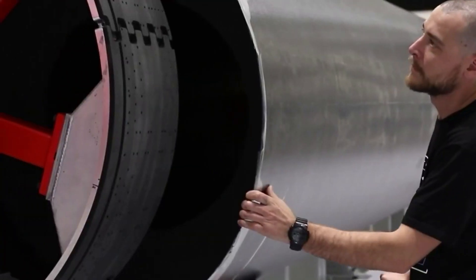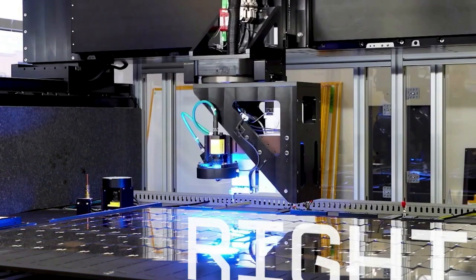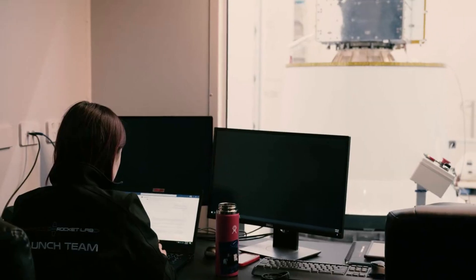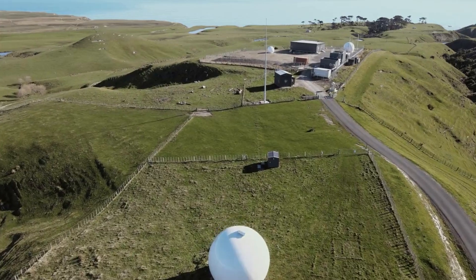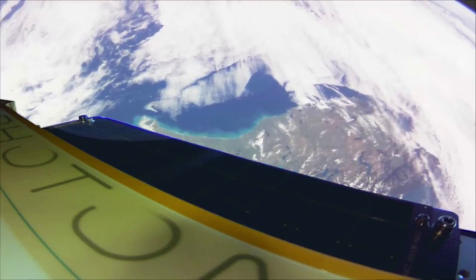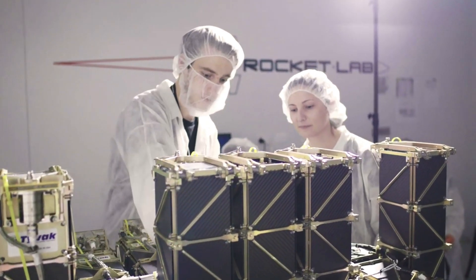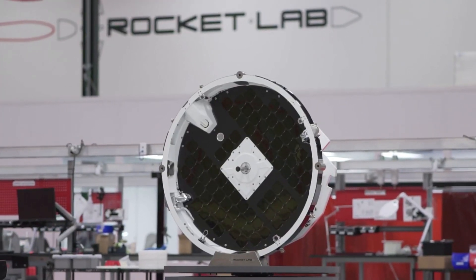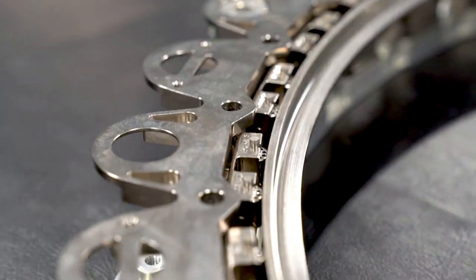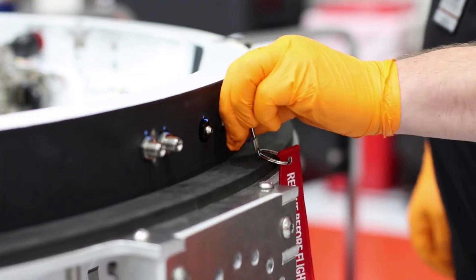Rocket Lab founder and CEO Peter Beck said, "Rocket Lab has been providing reliable and responsive access to orbit for more than four and a half years with Electron, and we're excited to build on that strong heritage by unlocking a new path to orbit right here on Virginia's eastern shore. We are delighted to be working with the dedicated teams at NASA, Virginia Space, Accomack County, and Hawkeye 360 to launch this historic mission and begin a new era of space access." The mission will be the first of three Electron launches for Hawkeye 360 under a contract that will see Rocket Lab deliver 15 satellites to low Earth orbit between late 2022 and 2024. Rocket Lab will also supply Hawkeye 360 with separation systems produced by Planetary Systems Corporation, a Maryland-based space hardware company acquired by Rocket Lab in December 2021.